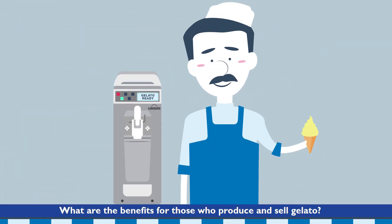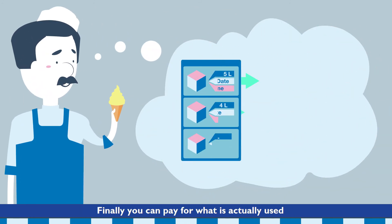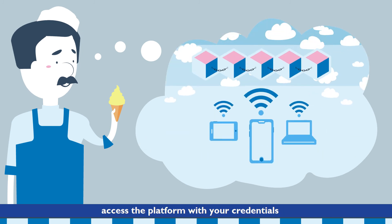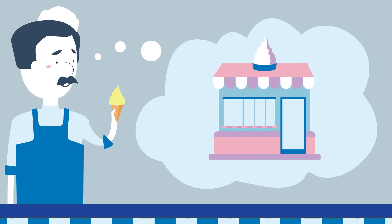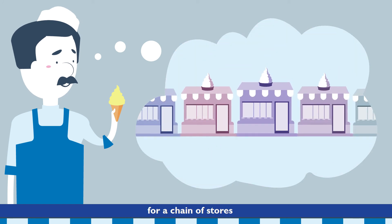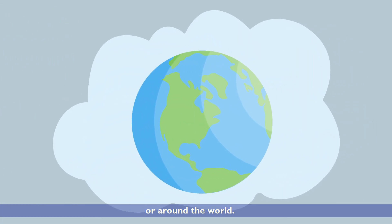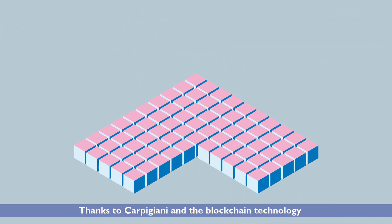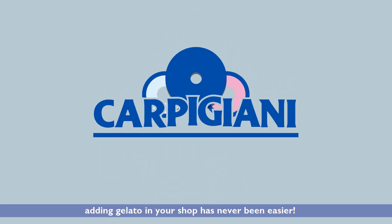What are the benefits for those who produce and sell gelato? Finally, you can pay for what is actually used. Access the platform with your credentials to consult the history of your transactions — for a store, for a chain of stores, in your city, or around the world. Thanks to Carpigiani and blockchain technology, adding gelato to your shop has never been easier.